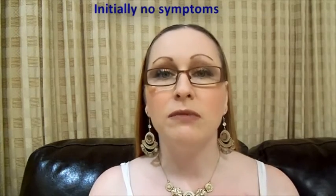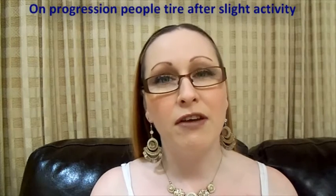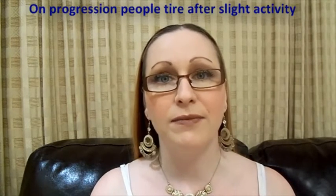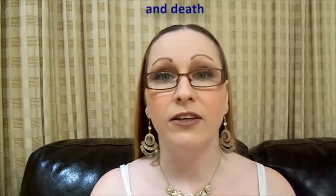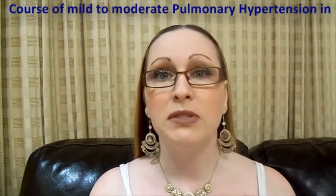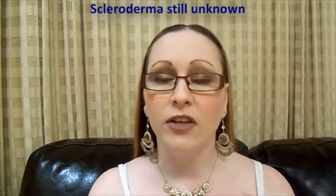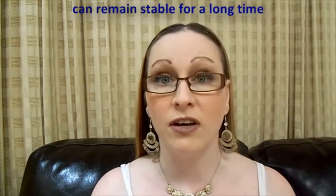Initially there may be no symptoms at all, but later on symptoms can include shortness of breath, weakness, and fatigue with exertion. As it progresses, people become very tired after only slight activity. Eventually they experience right-sided heart failure and death. However, the course of mild to moderate pulmonary hypertension in scleroderma is still unknown, and it's possible that it can remain unchanged for long periods of time.